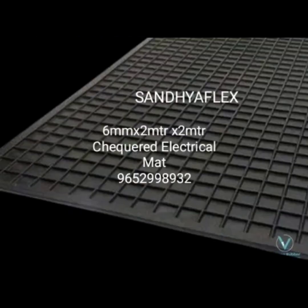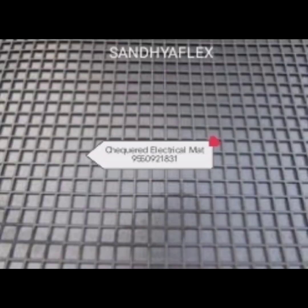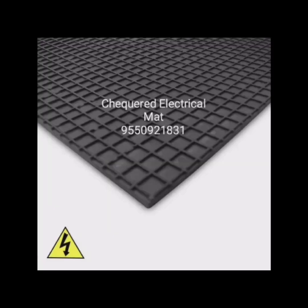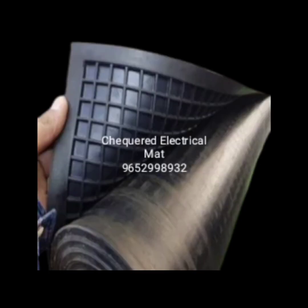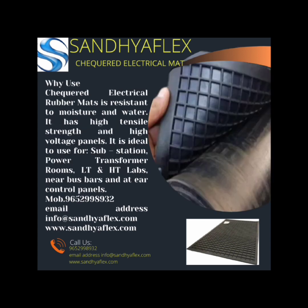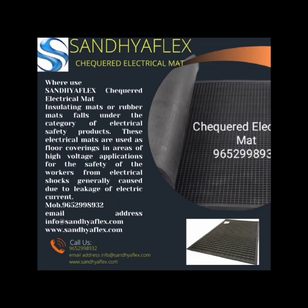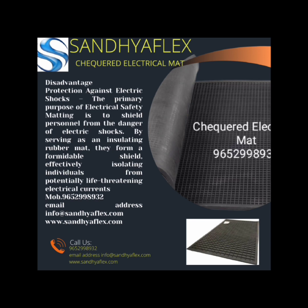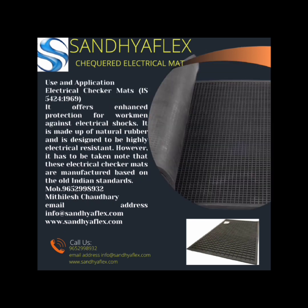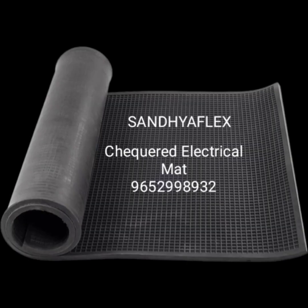Electrical insulation: the primary advantage is their excellent electrical insulation properties. These rubber sheets prevent the flow of electrical current, protecting individuals and equipment from electrical shock. Safety enhancement: checkered electrical rubber sheets enhance safety by providing a non-conductive barrier between workers and the ground in areas with electrical equipment. They are commonly used in locations where the risk of electrical shock is present.